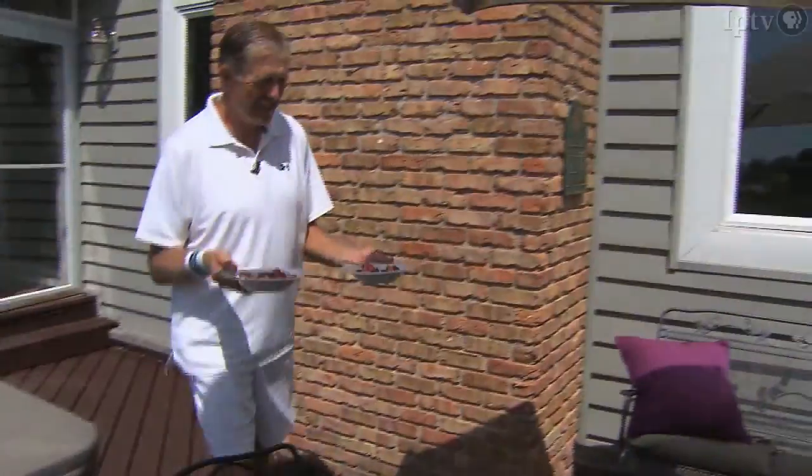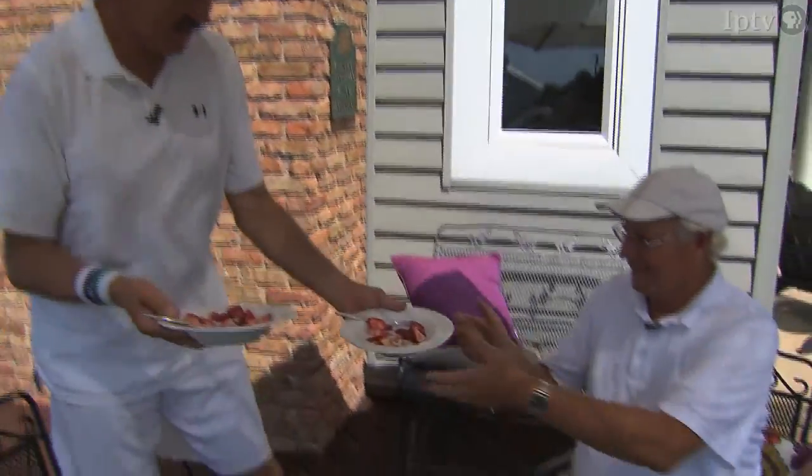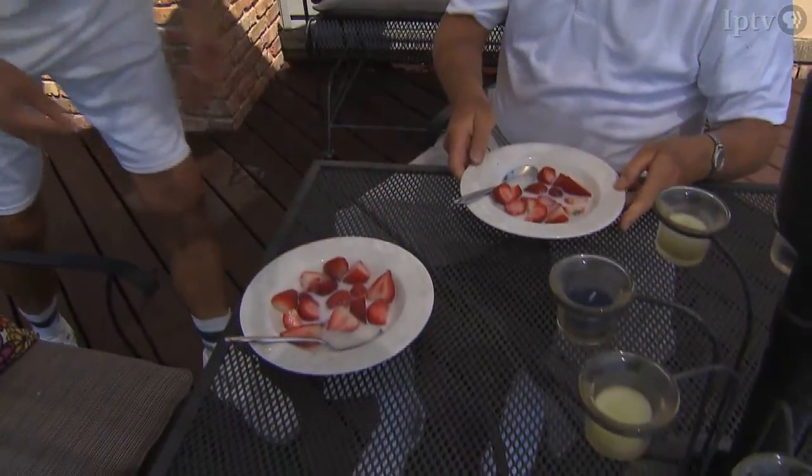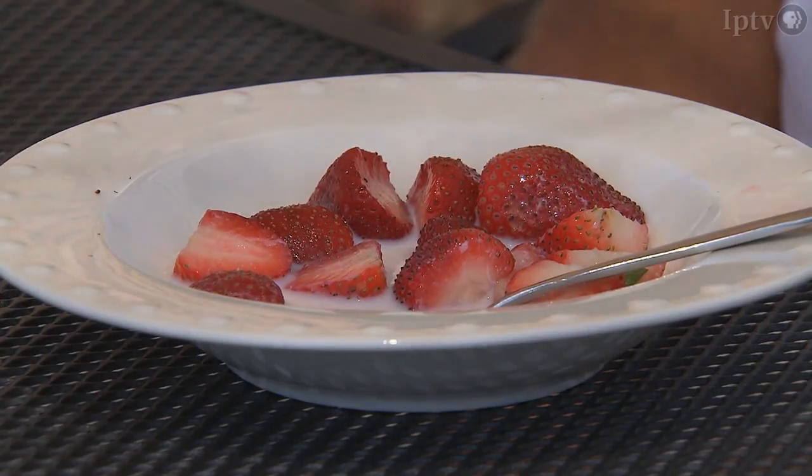We thought we'd serve a little bit of the Wimbledon tradition here — here's some fresh strawberries and cream. And that is a Wimbledon tradition? Yes, they serve it during the championships. This dessert isn't offered to every visitor, but it is a touch of Wimbledon tradition.